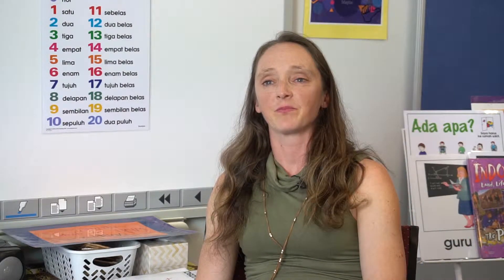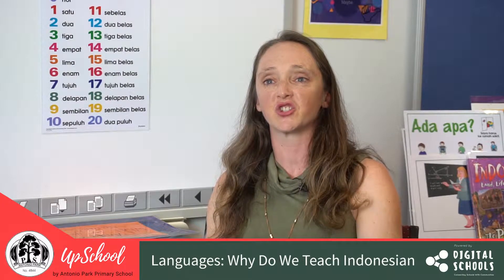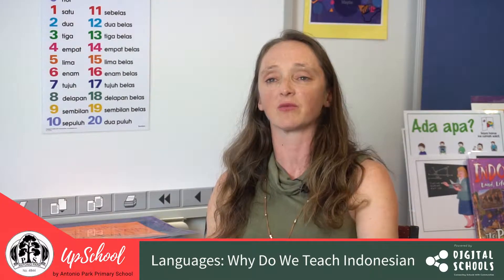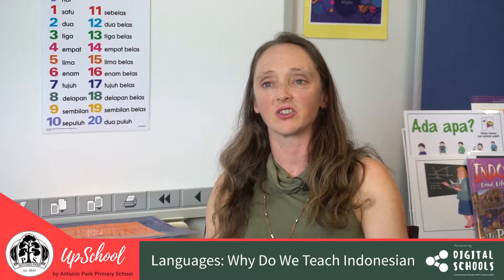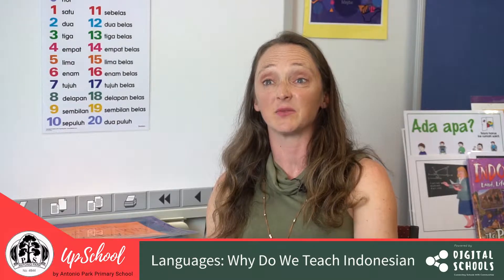The Indonesian language uses the Roman script like we do in English, and this is a real bonus for our kids because they can experience success with it almost immediately. It's phonetic, so once children can read and write in English they can read and write in the Indonesian language, and that's one reason that I find kids really enjoy being in here as well. It makes it easy for them.